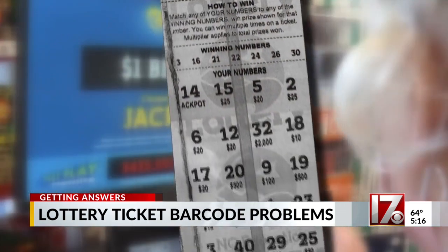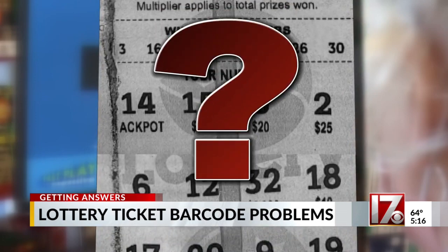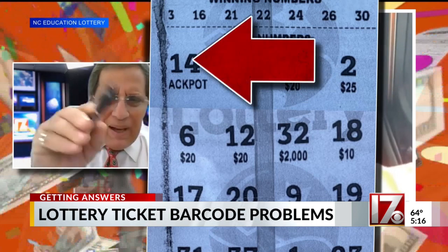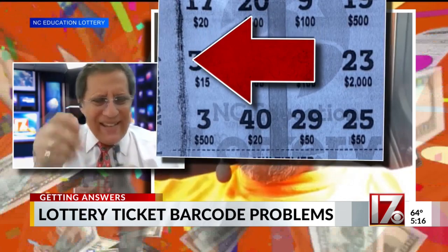The Asheville Lottery Office copied the ticket and sent the original to Raleigh, where Kennard says they were unsure about the printing. They told him that they did a reconstruct of the ticket, and they can't tell whether a number is supposed to be in front of that three. It seems to be some kind of scratch or some kind of thing on the left-hand side of that ticket.